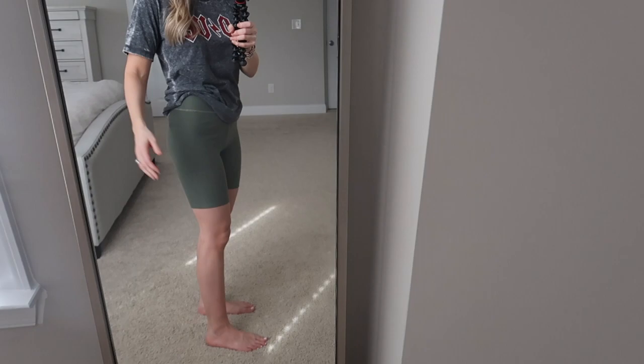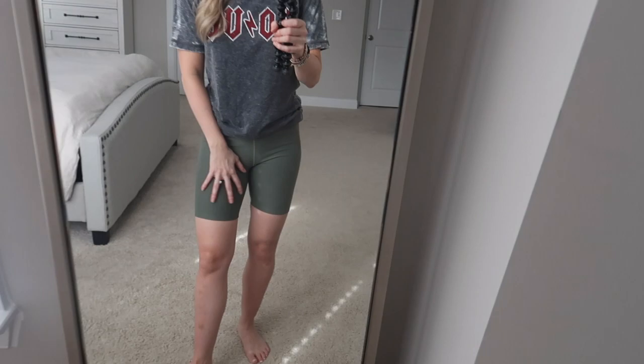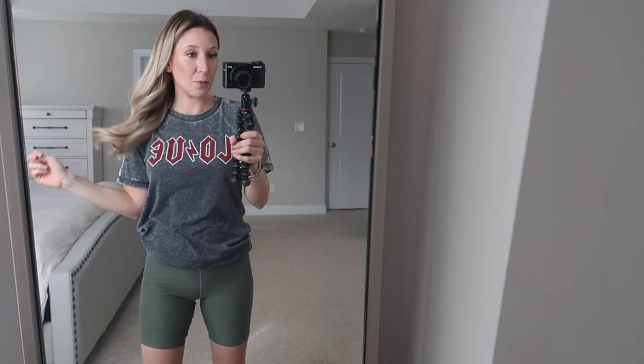They're stretchy and have a brushed type material, so they're not shiny. I would imagine they wash up nicely. I like that they're longer — being a mom of two, I'm constantly bending over to pick up little ones or their toys, and I'm not trying to show anything off. I would definitely wear these on an everyday basis.